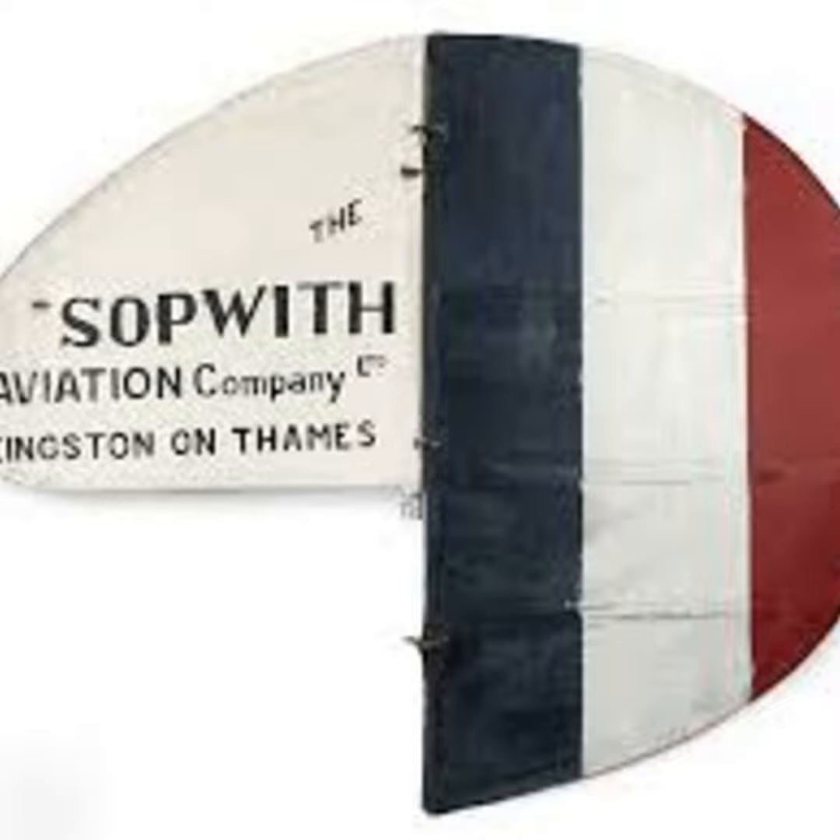It was joked that the hump in the Camel was where the twin Vickers machine guns were housed above the engine. It was the first British-designed aircraft to have the revolutionary synchronised guns, which permitted them to fire through the propeller arc without destroying it.